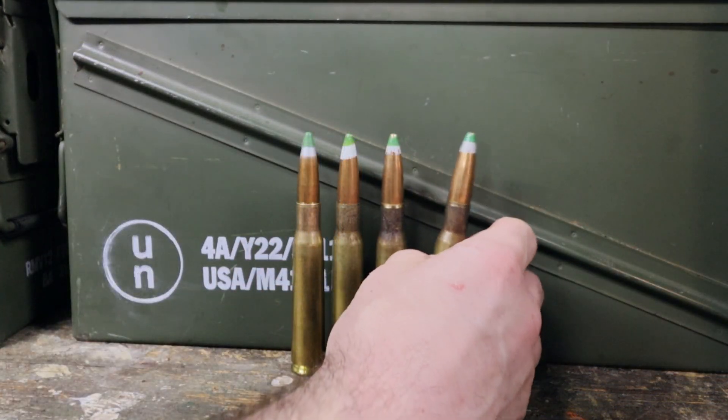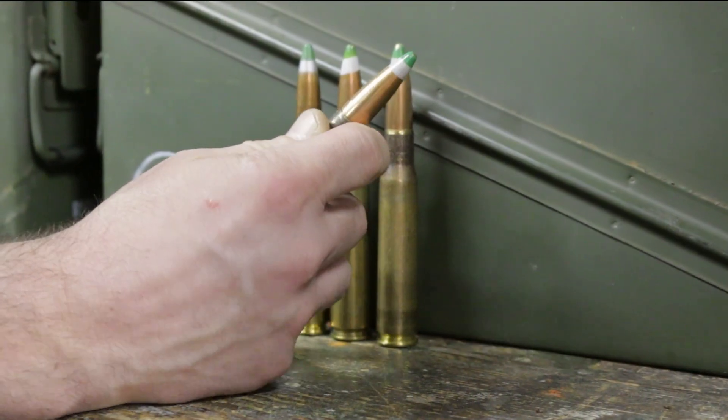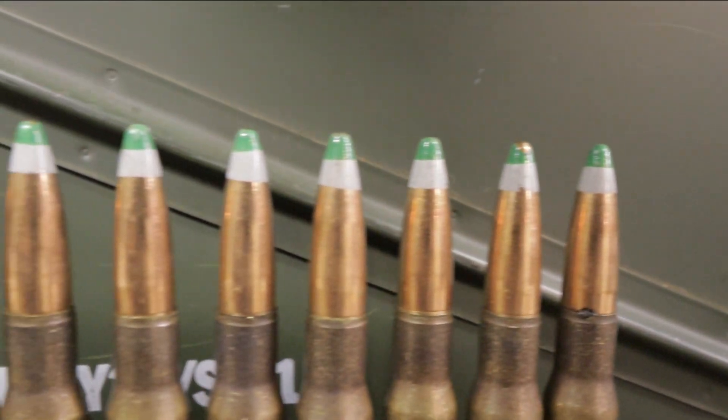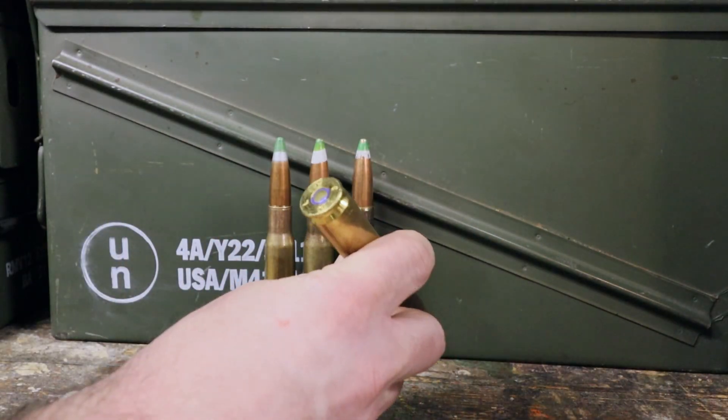NAMMO for short. The U.S. military loads the Mark 211 Raufoss under license from NAMMO in Raufoss, Norway. What they do is purchase the projectiles, import them into the U.S., and the final cartridge is assembled in Independence, Missouri at the Lake City Ammunition Factory.